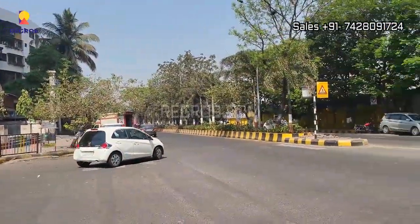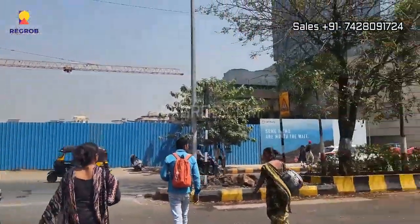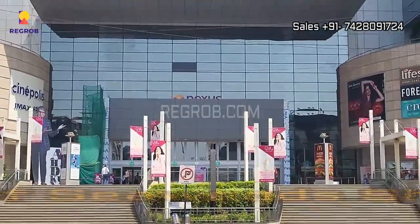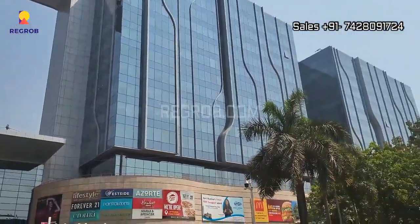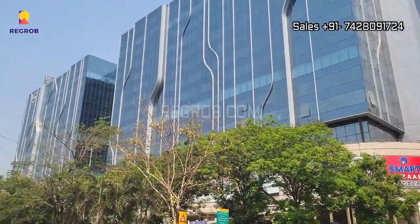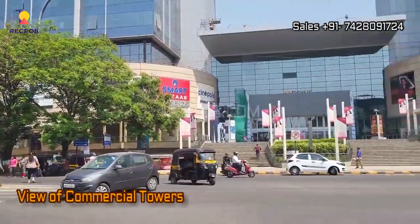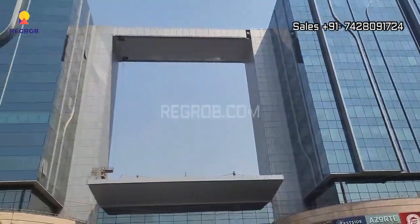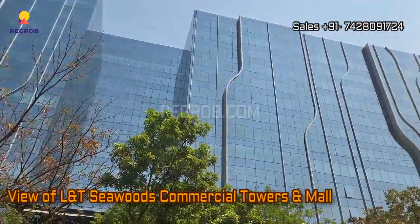And that's the main entrance of Seawoods shopping mall. Here you can take the view of the project surroundings and the commercial towers, which are very much near to Seawoods railway station. Here you can take the view of L&T Seawoods commercial towers and mall.